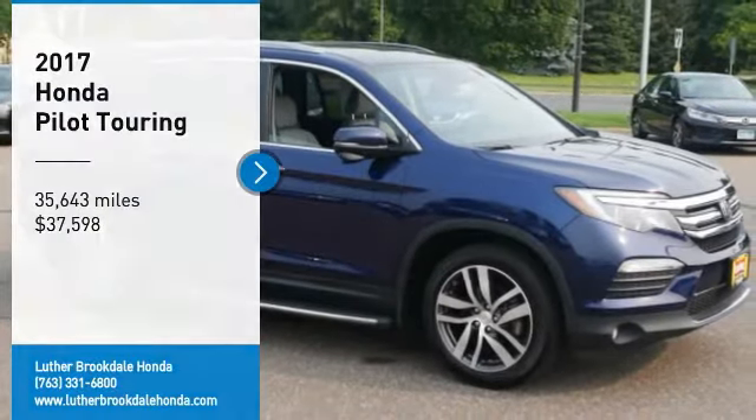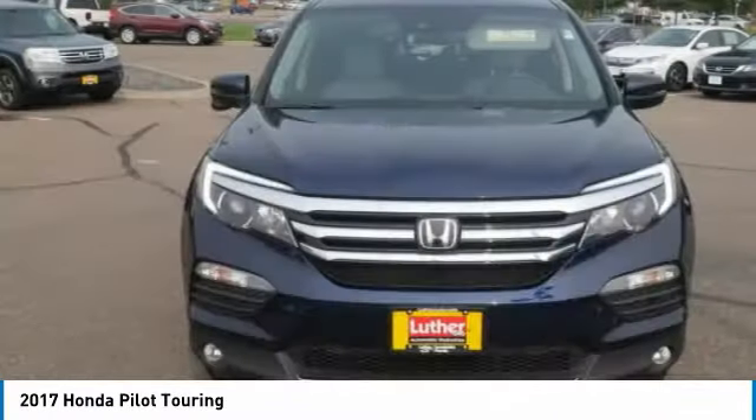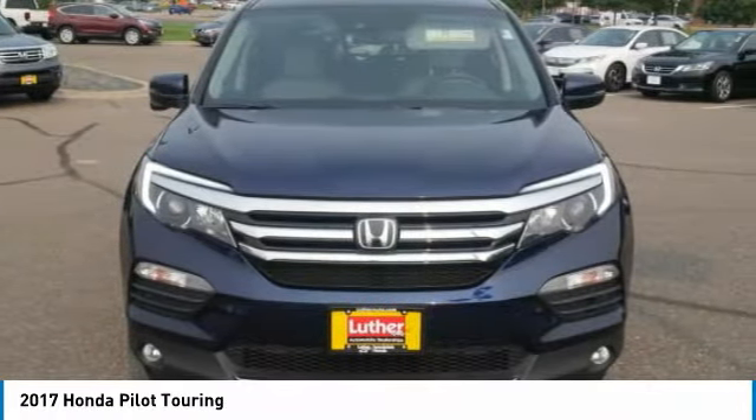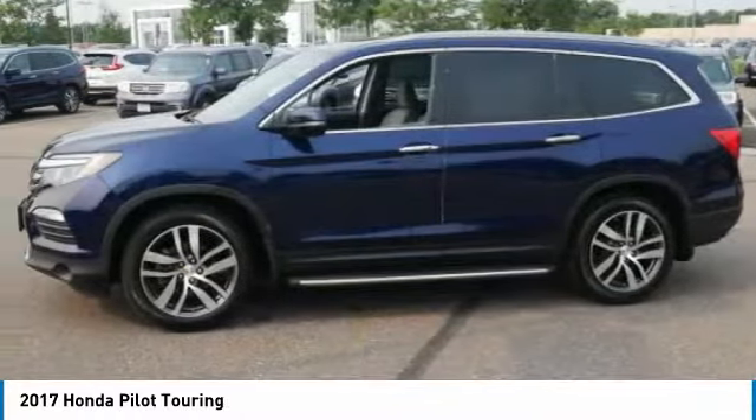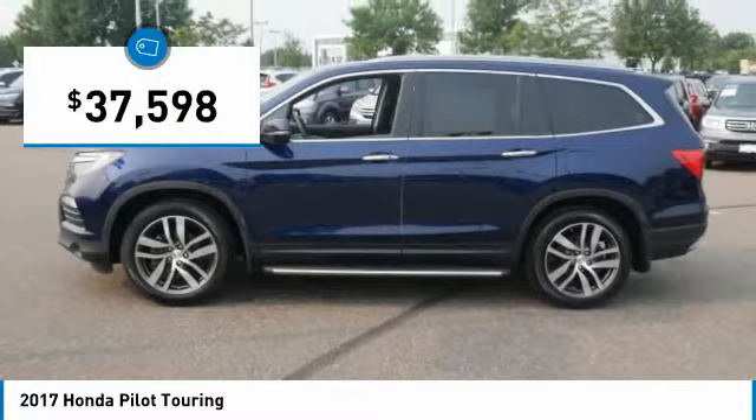You are going to love the 2017 Pilot. Optimal utility. Indulgent interior. Powerful performer. You'll be ready for almost anything in the Honda Pilot, and it is priced below $40,000.